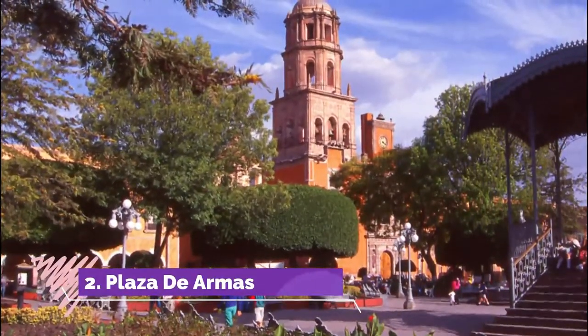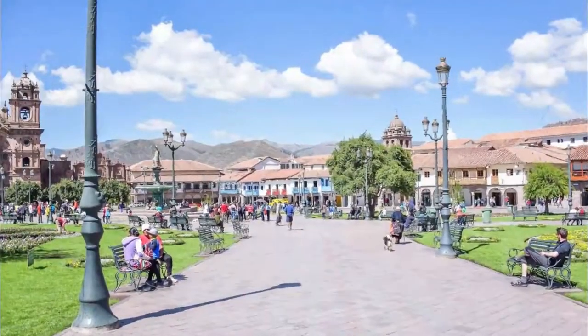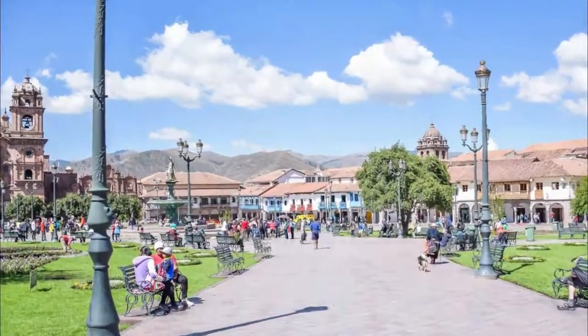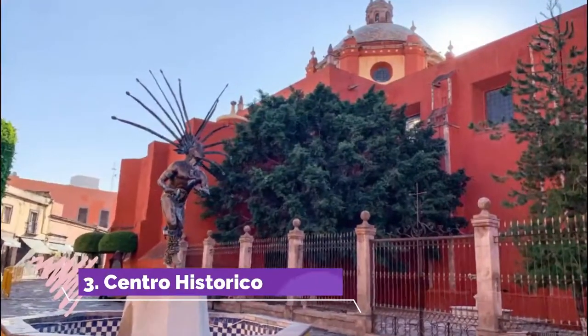Number two: Plaza de Armas. Of all the Querétaro things to do, people watching is an excellent activity to take in the local culture. Plaza de Armas, Querétaro city's main square, is a perfect spot for that. Perfectly trimmed trees form an open-ended rectangle with a statue at its center.